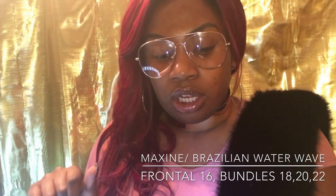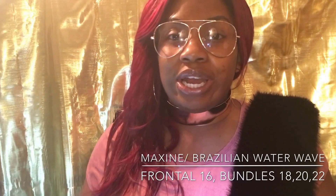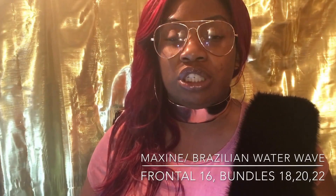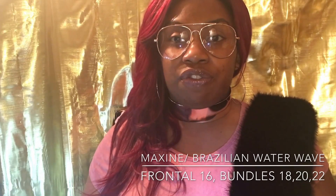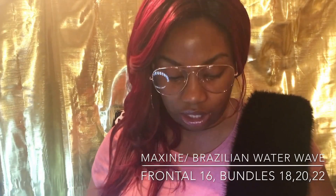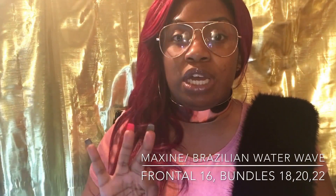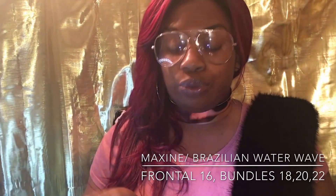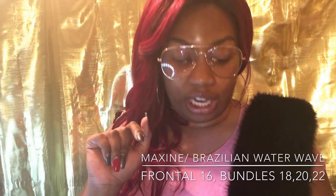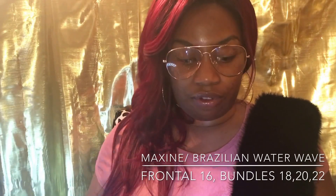What I have is the Brazilian water wave. The inches I have — I have a 16-inch frontal, and I have three bundles. My bundles are 18, 20, and 22. So the first thing I'm going to open up is the frontal because I live for frontals.